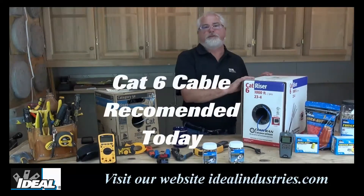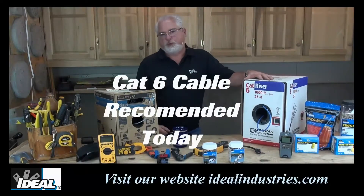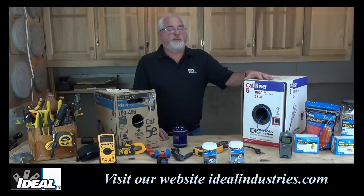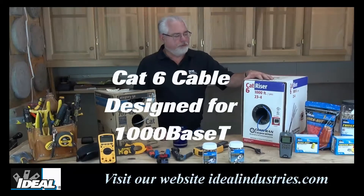Cat 6 is the wire choice I'm going to tell you to install today, and the price difference between the two is not that big of a deal. Cat 6 is the wire most of us probably want to install, especially for gigabit ethernet applications, which is what the cable was designed for.